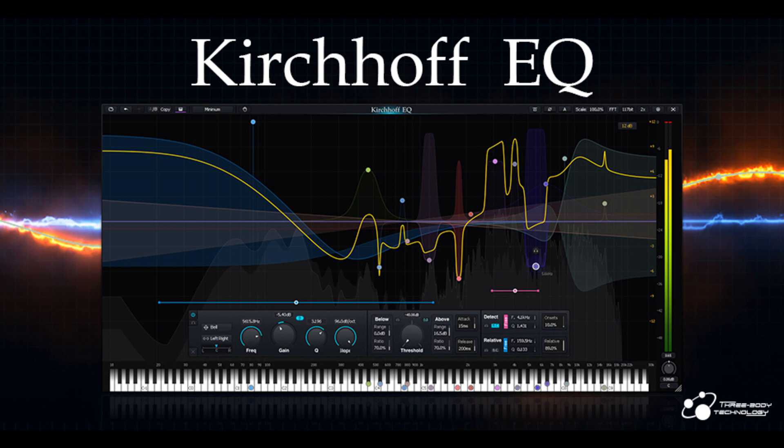User Customizable Settings: to help speed up your workflow, Kirchhoff EQ provides a rich set of options to customize it to your own tool. Other features include: Solo Mode, Phase Invert, Automatic Gain Compensation, Gain Scale, Adjustable Spectrum Center, Resizable Interface, Full Screen Mode, Mac OS Retina and Windows High DPI Support, Piano Roll Display, Pre/Post EQ Spectrum, Multi-Band Selection, Multiple Display Ranges (3dB, 6dB, 12dB, 18dB, 30dB), and Output Level Meter with Presets and User-Defined Defaults.